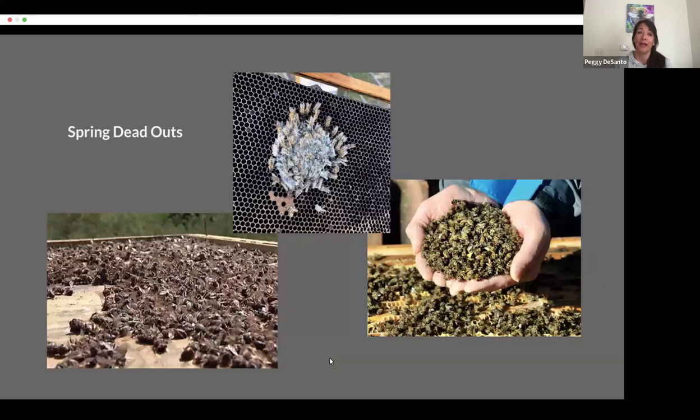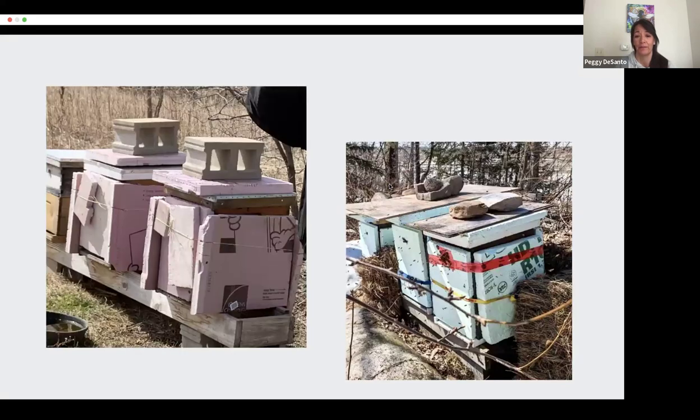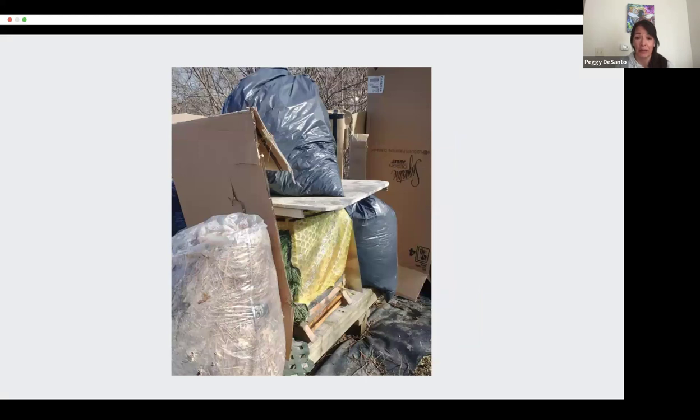Perhaps some of you know the heartbreak of opening up your hives in the spring to find that they did not survive. I am from Minnesota, and year after year I was losing about half of my hives every winter. I learned I was not alone — 50 to 60% colony loss is the average in northern climates. I tried multiple different winterization systems, including straw bales. What strikes me most as I look at these photos is we beekeepers will go through great lengths to try to protect our bees in the winter, and we struggle with just how best to do this.